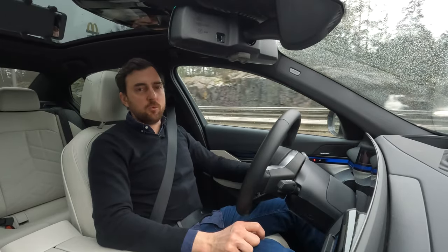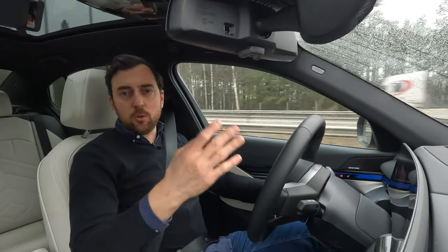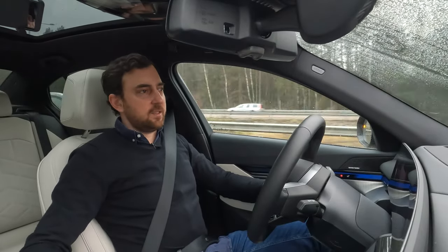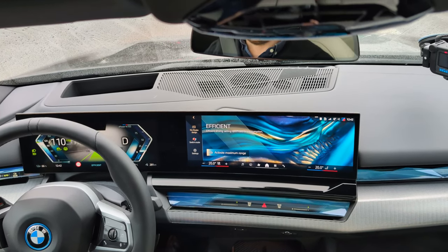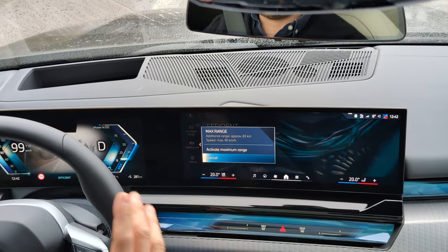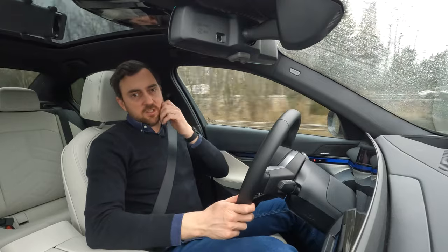Average consumption until now is 21 kilowatt hours per 100 kilometers, but this is a high-speed stretch at 110 kilometers per hour. The rules I follow: rule one — I always set the AC to auto and 20 degrees. Rule two — I always drive in eco mode if available; in this case it's called Efficient. Efficient mode is active. I have not activated the maximum range mode because that limits output and top speed to only 93 kilometers per hour.